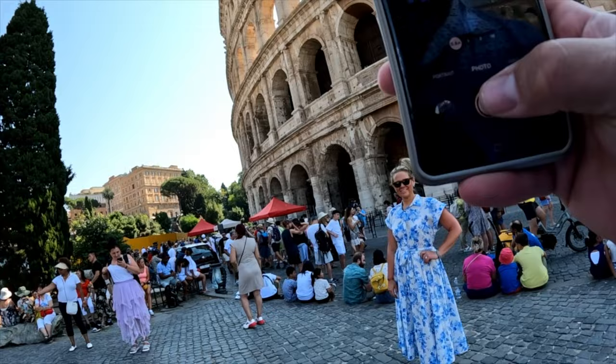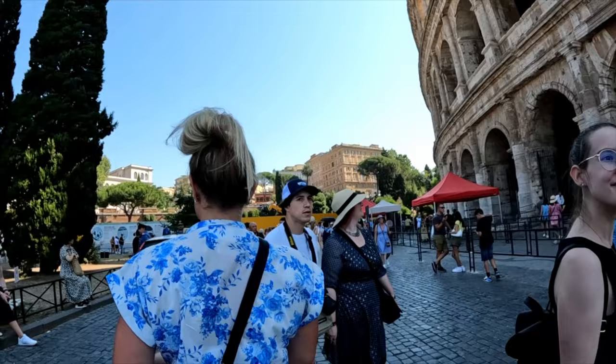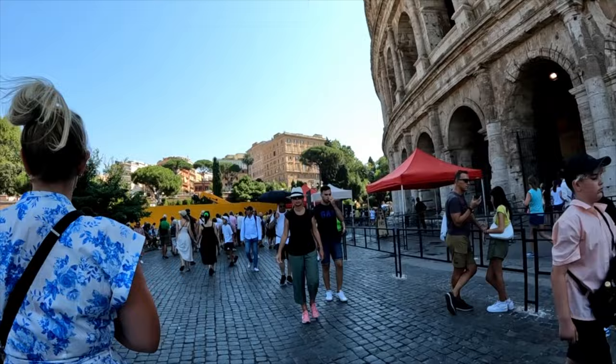We did not have tickets to go inside the Colosseum on this day. We had about two hours from when the bus dropped us off, so we explored all around the outside, looked at all 80 arches the Colosseum has, and explored all the grounds and amazing things in the surrounding area.